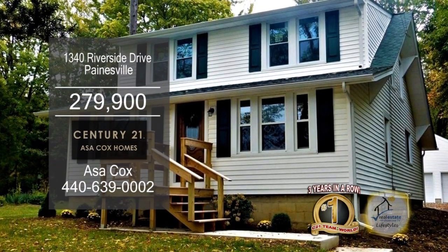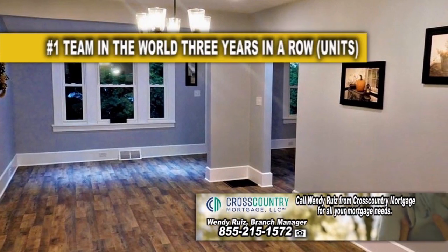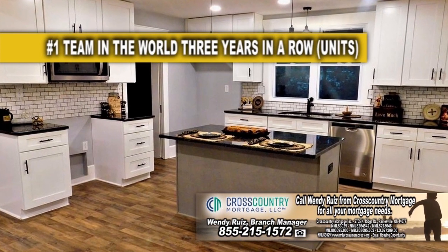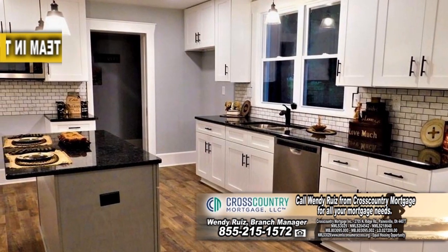This updated bungalow in Paintsville offers four bedrooms and one-and-a-half baths. The living room and dining room area has gorgeous laminate plank flooring. The remodeled kitchen features granite countertops, a breakfast bar, and subway tile backsplash.